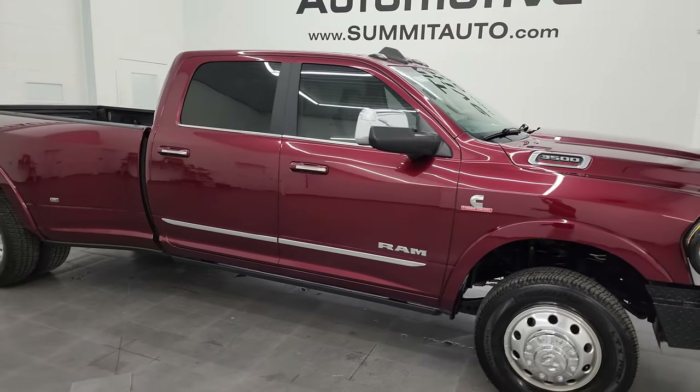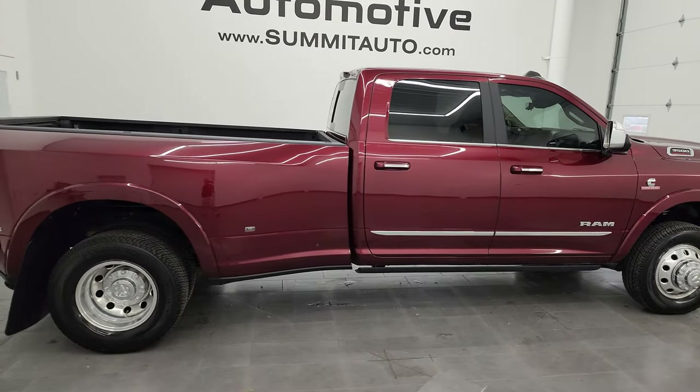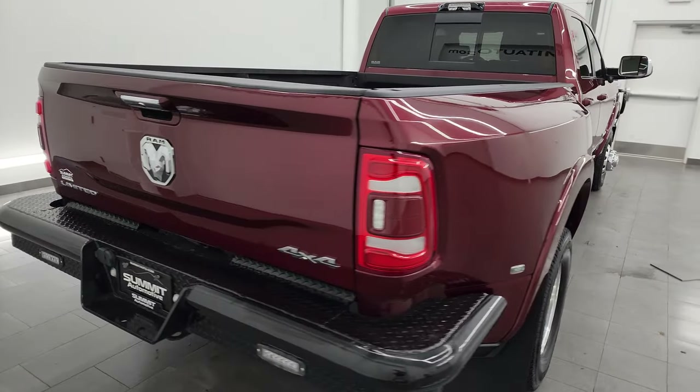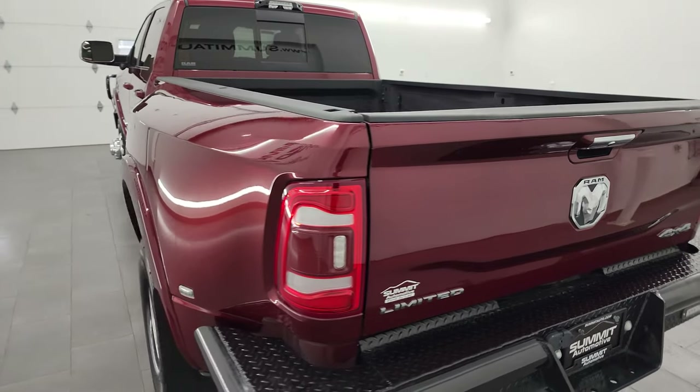Hey, this is Brett and this 2021 Ram 3500 Crew Cab Long Box Dual Rear Wheel Limited Level 1 is stock number 13920Z. I am here at Summit Automotive in Fond du Lac,